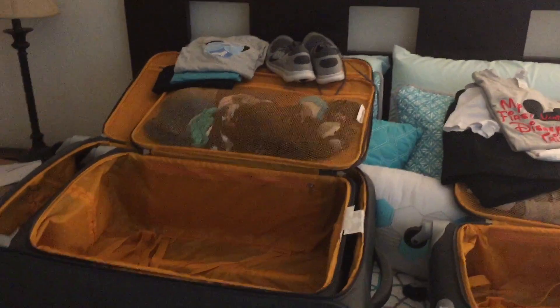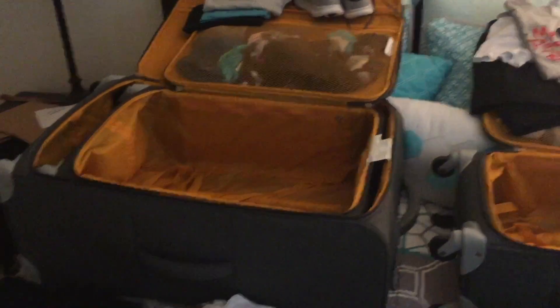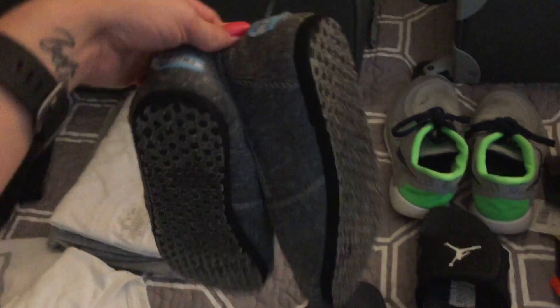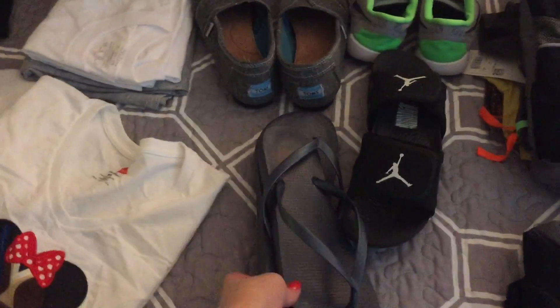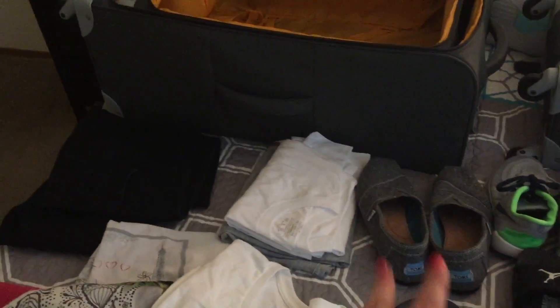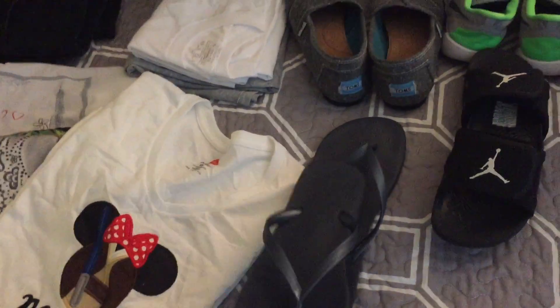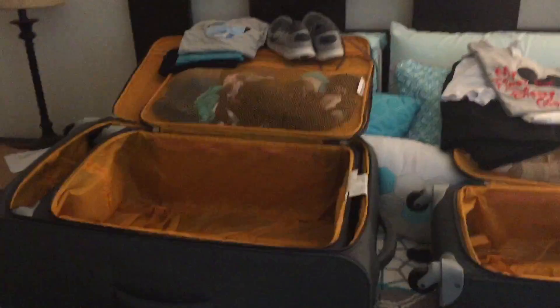For my shoes, I'll obviously have my Nike Freeze as my main shoes — the most comfortable I've ever owned. I'll also be bringing my Toms, for which I've packed special socks, though I only packed two pairs since I don't plan on wearing them many days. Then I have flip-flops just in case we go to the pool, and I did bring my swimsuit.